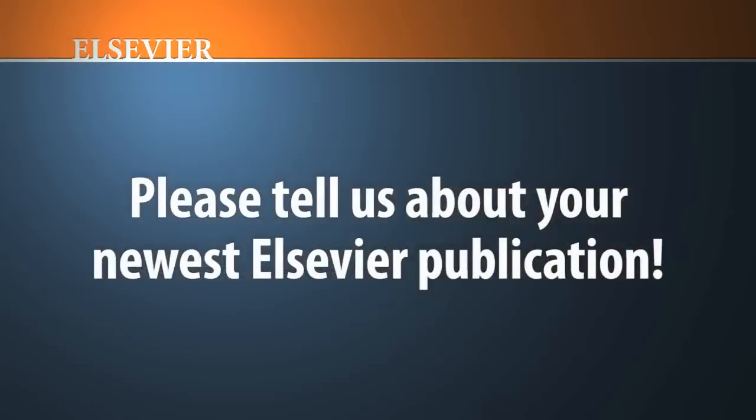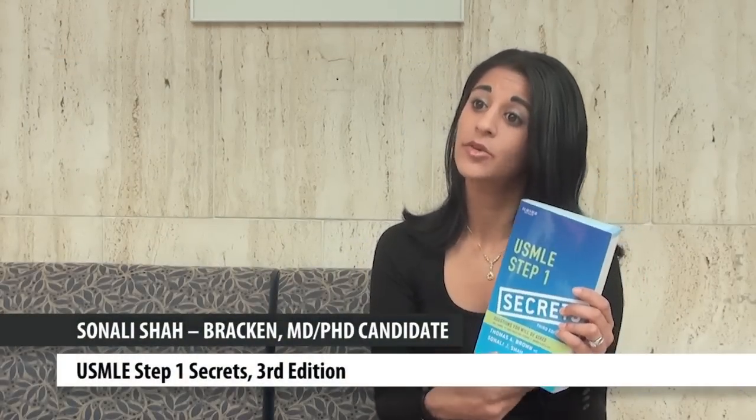My name is Sonali Shah Bracken and I'm a fourth year MD-PhD student at the University of Connecticut Health Center. This is the newest edition of USMLE Step 1 Secrets — it's the third edition of the book and, as the name states, it's a USMLE Step 1 review book. I think it's quite unique from other books on the market that prep students for USMLE Step 1.